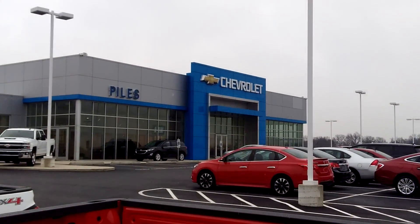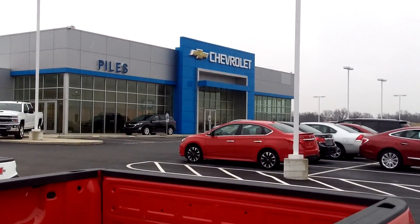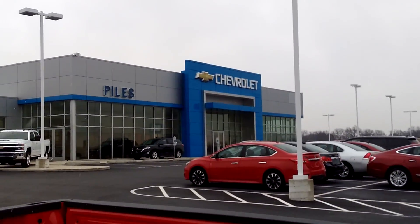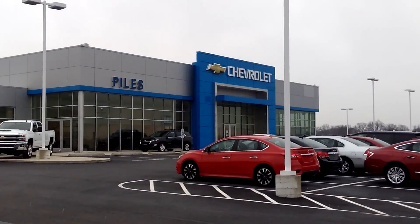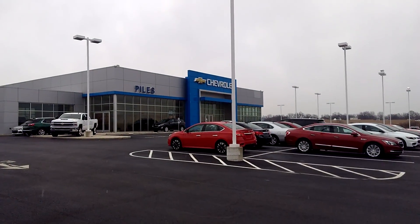Hi folks, my name is Don here from Powell Chevrolet Buick in Dry Ridge, Kentucky. Powell Chevrolet Buick in Dry Ridge has been in business for 50 years serving their community, and we're going to stay here for another 50 years. You buy a vehicle from us, we treat you like family here.